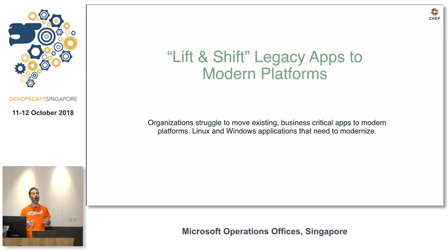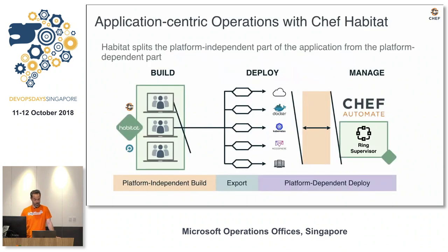When we talk about lifting and shifting, we're not talking about rewriting applications. We're talking about taking them — picking them up off of Windows 2003, 2008, or Red Hat 5 — and moving them onto newer platforms. Maybe it's containers, maybe it's just Red Hat 7.